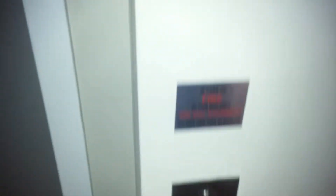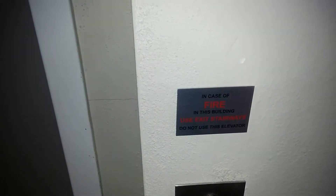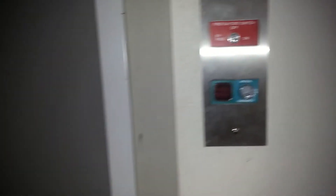You have your buttons, in case our users don't use the elevator. You have a fire switch and medical emergency switch. You have your indicator on top with the directional signals. We're gonna take a ride.